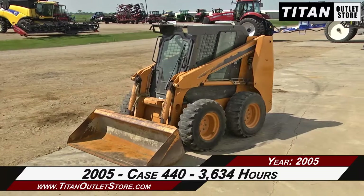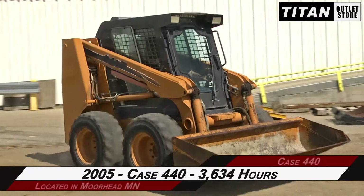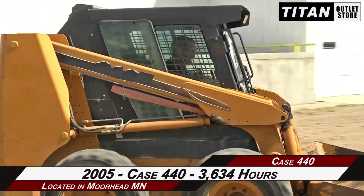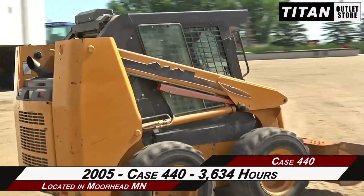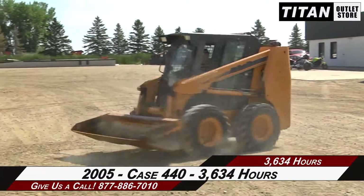Thank you for viewing this 2005 Case 440. If you're interested in this skid steer and would like to contact our sales team, give them a call at 877-886-7010. If you're interested in viewing more equipment, go online to TitanOutletStore.com.